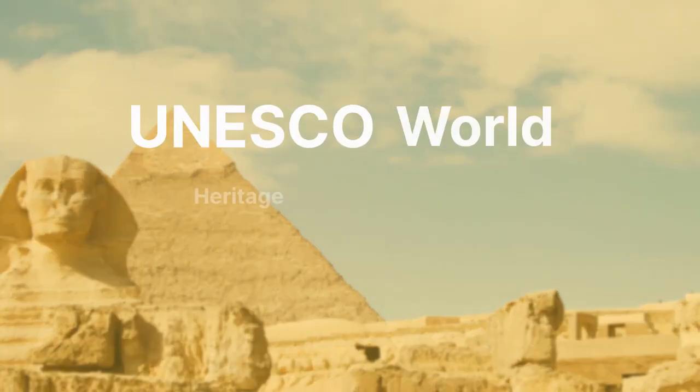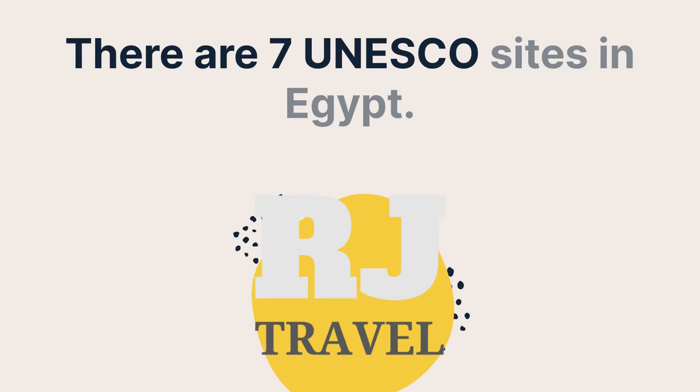UNESCO World Heritage Sites in Egypt. There are seven UNESCO sites in Egypt.